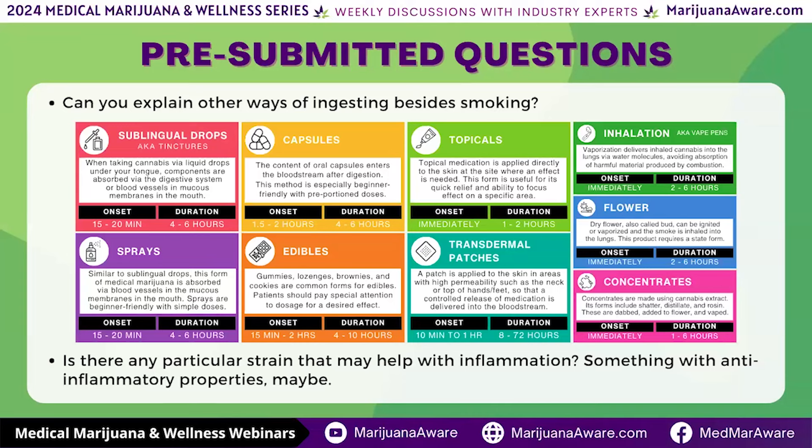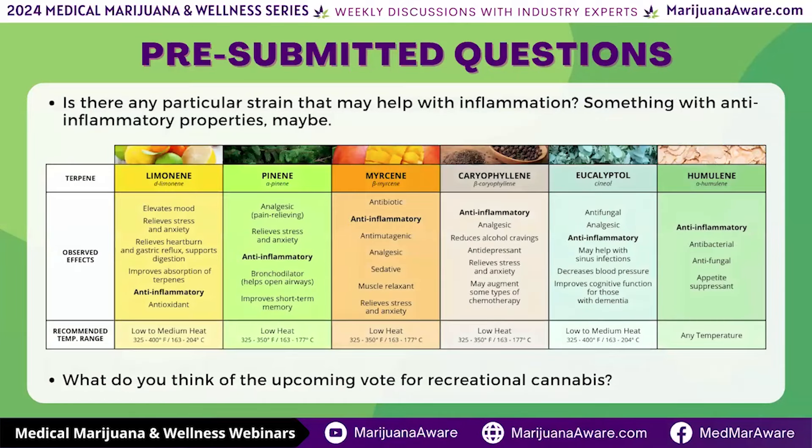Let's jump to the second question: is there a particular strain that may help with inflammation — something with anti-inflammatory properties? We showed that terpene profile with all the different anti-inflammatory properties. Let's not overlook the fact that CBD is great for inflammation.